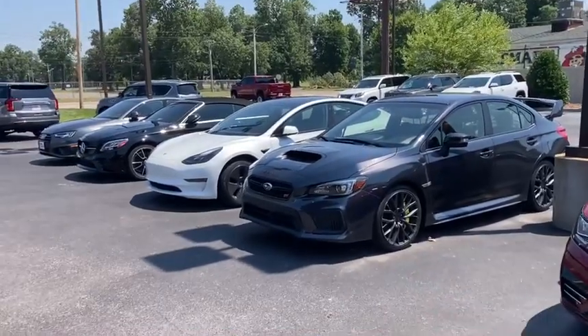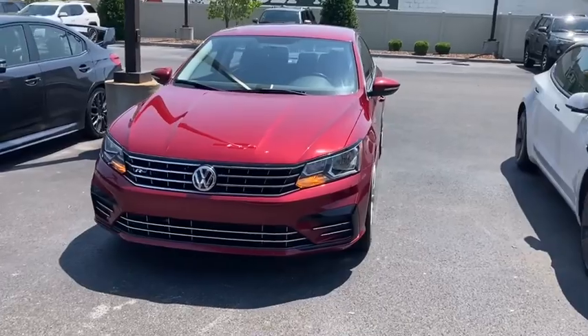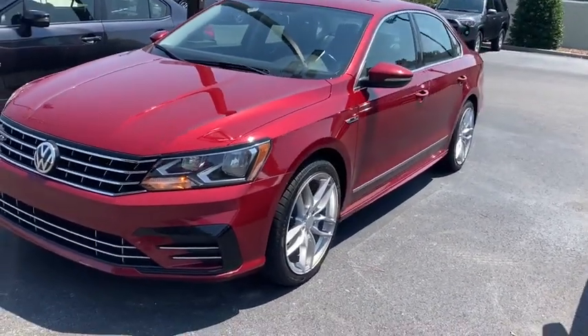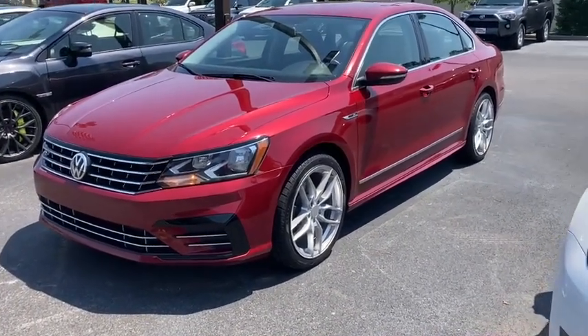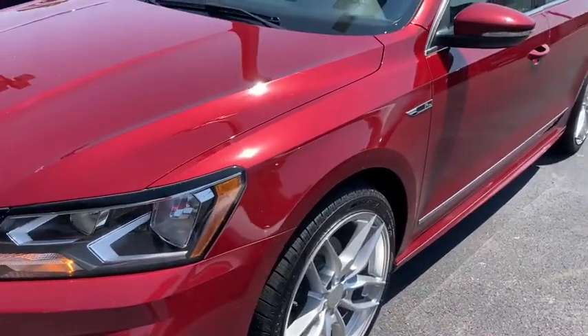But over here on the sedan car row, we're going to take a look at this 2017 Passat R-Line. Really good-looking car with 80-some-odd thousand miles on it. We'll take a look on the inside as well in a moment, but first wanted to check the exterior. I'll show you everything I can see on it.